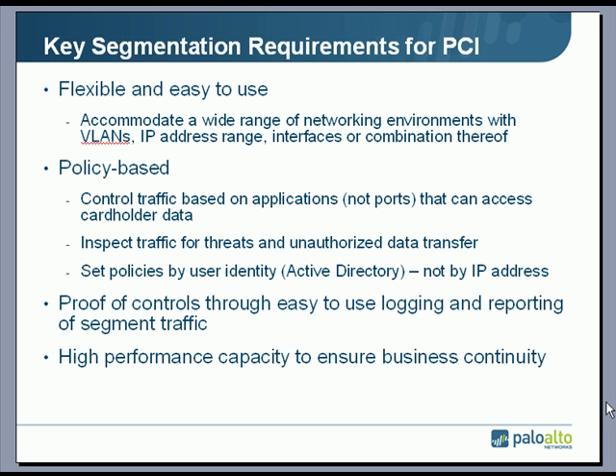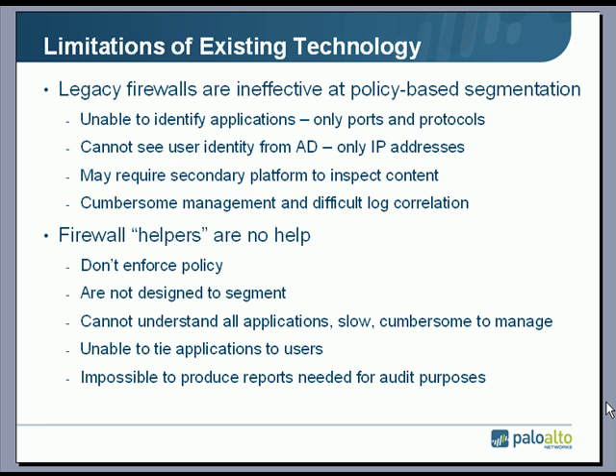To do all this, at the core of the network where the cardholder data is typically stored, it needs to be high performance in order to ensure business continuity. In terms of existing technology, legacy firewalls as well as their firewall helpers really have some severe limitations to achieve these goals.